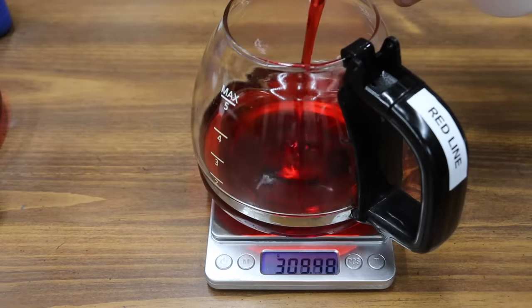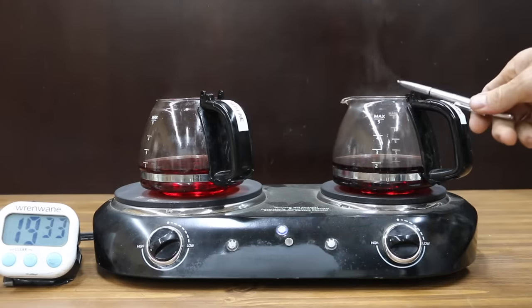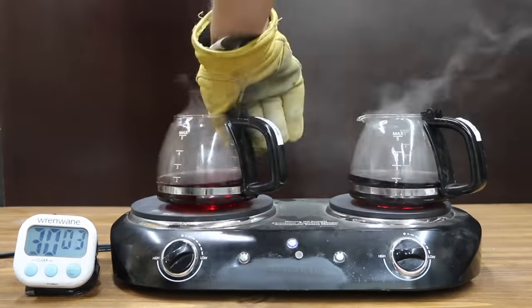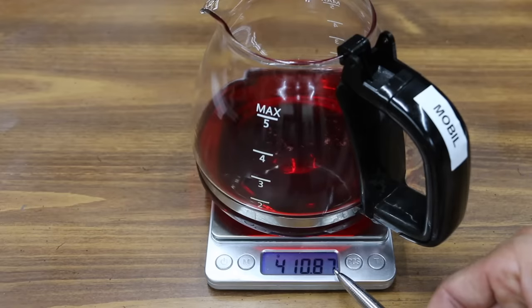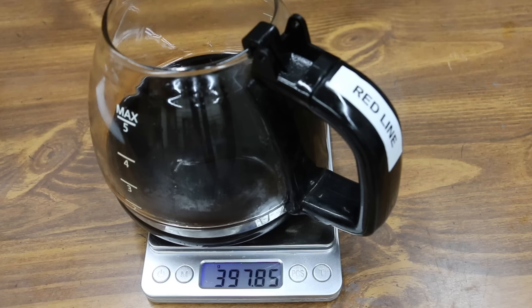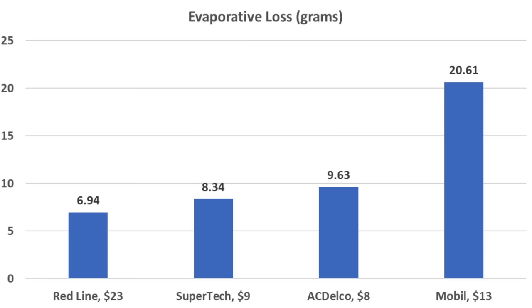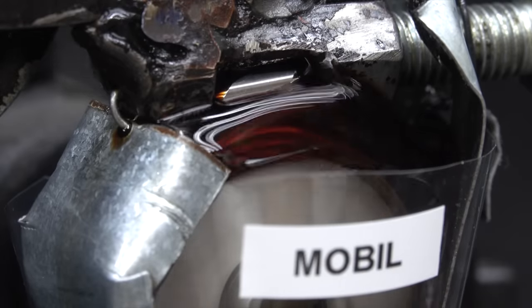Let's kick off the evaporation loss test for the Mobil and Redline. At just over 19 minutes, there's already a huge difference — a lot of vapor coming from the Mobil synthetic blend, which is also becoming dark very quickly. The Mobil automatic transmission fluid really struggled with a lot of evaporation. The Mobil container started at 410.87 grams and now weighs 390.26, a loss of 20.61 grams — more than twice as much evaporation compared to the AC Delco and Supertech. The Redline started at 404.79 grams and now weighs 397.85, a loss of just under 7 grams. So Redline came in on top with the least evaporation, Supertech second at 8.34 grams, and AC Delco third at 9.63.